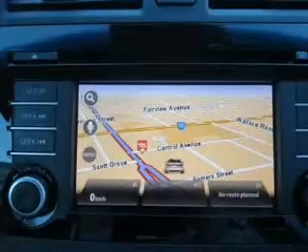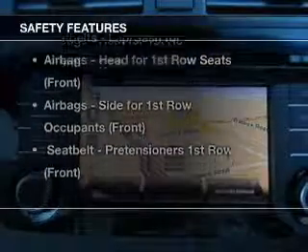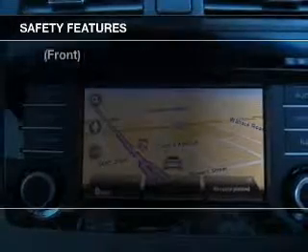Brake safely with the anti-lock braking system. It's important to be able to trust in the safety components of the vehicle you purchase.